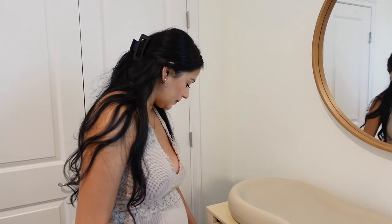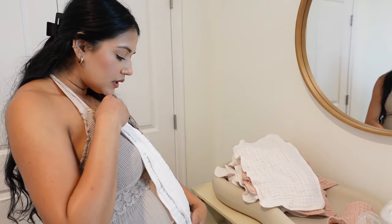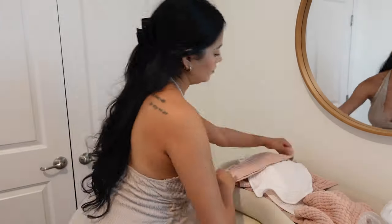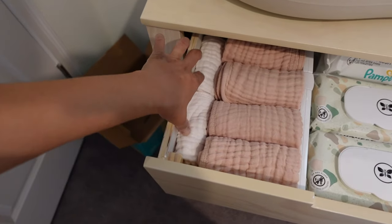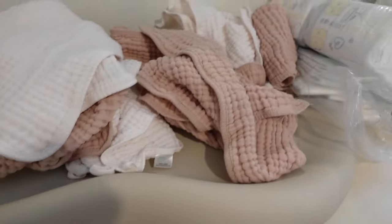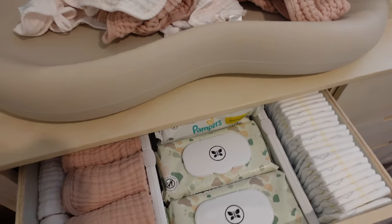I have all the muslin burp cloths over in the crib. I'm just going to roll them up and put them on the other side — I have ten of each color, white and a cute blush color. So far I have newborn Pampers wipes, burp cloths, and washcloths on the side. There was a little bit of space so I put the washcloths there since they're smaller and square. The rest of the burp cloths will go in the closet bins or another drawer. I love how this came out.